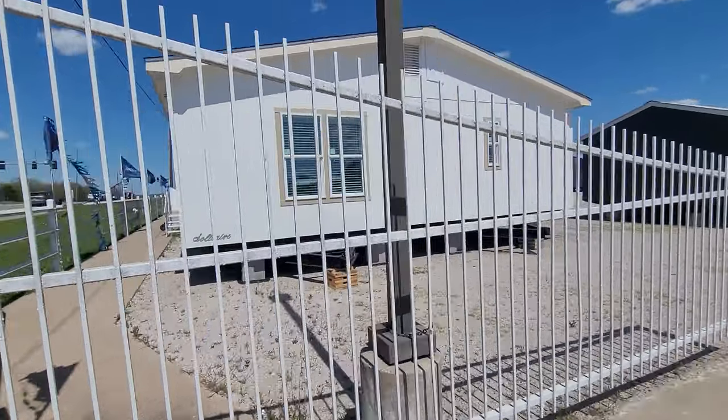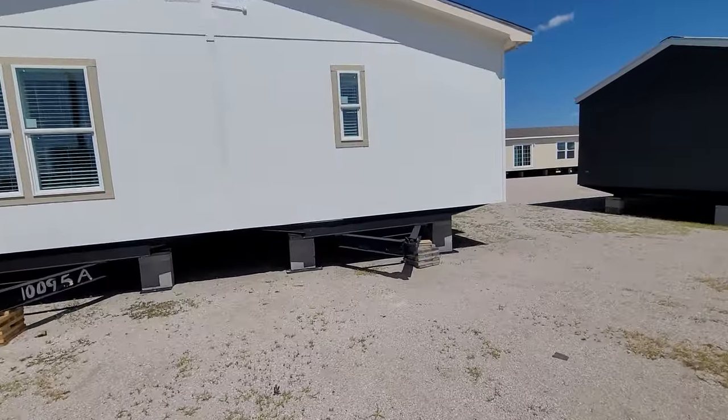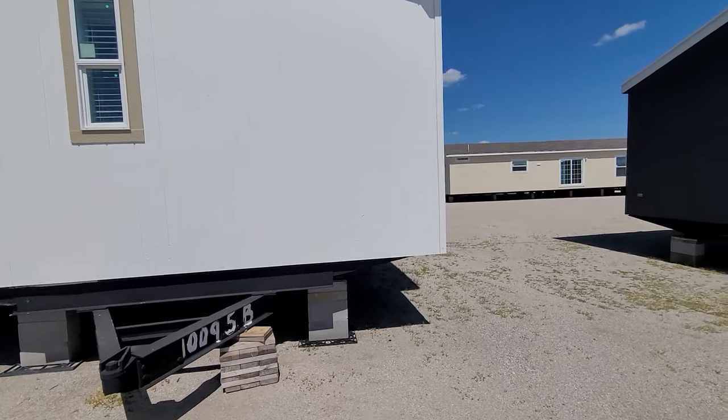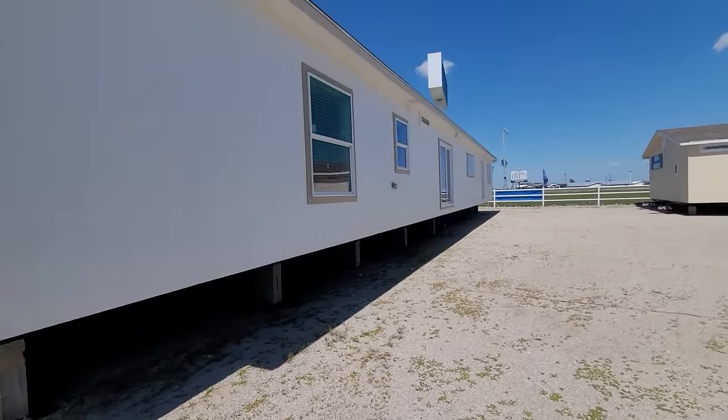This is called the PRT-4. This is a four bed, three bath, 32 foot wide, 82 foot long, 2,624 square foot home.